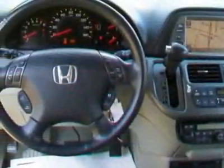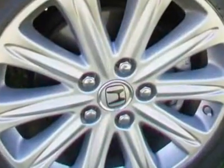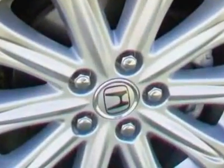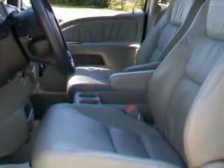This vehicle gets an estimated 19 miles per gallon in the city and an estimated 26 on the highway. This Odyssey boasts a 3.5-liter engine and has a 5-speed automatic transmission.